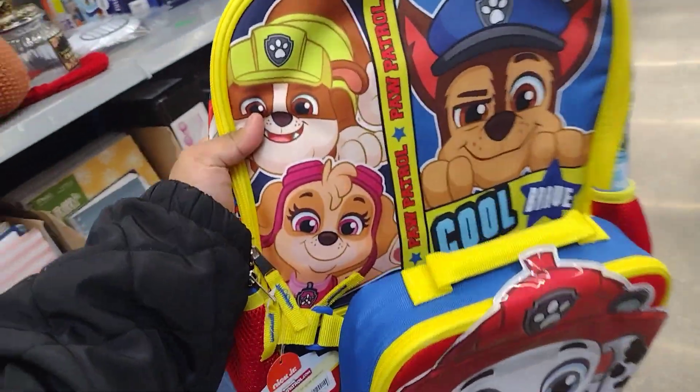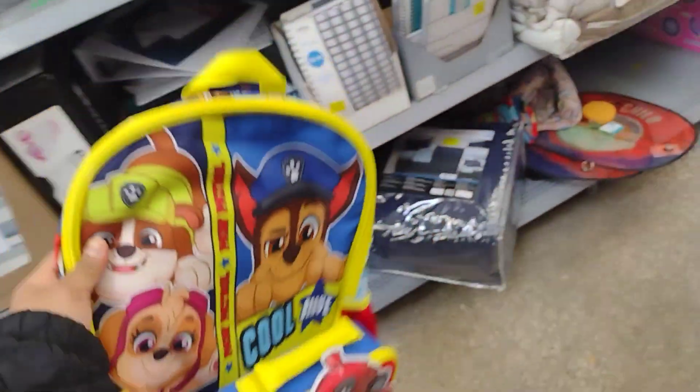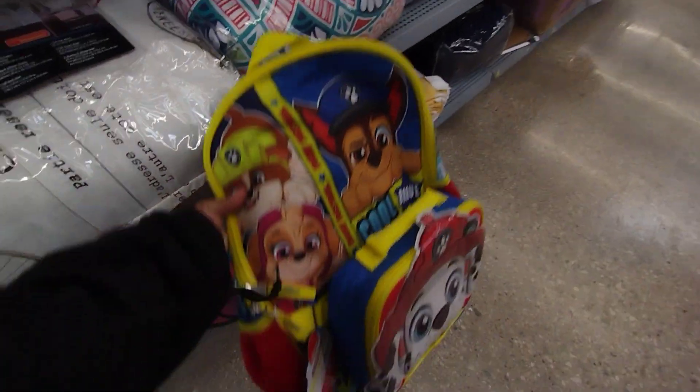I was hoping to find some more backpacks for $5 because I got them last year for $5 and it was a five-piece set. This one is only like a two or three piece set.